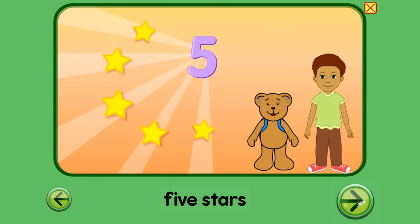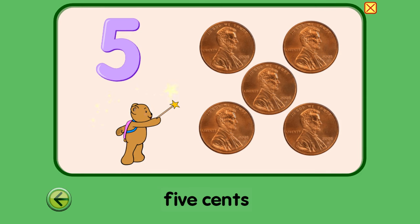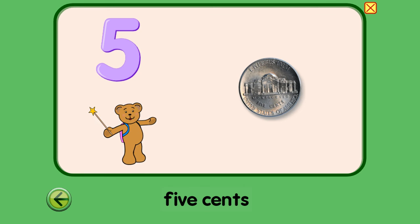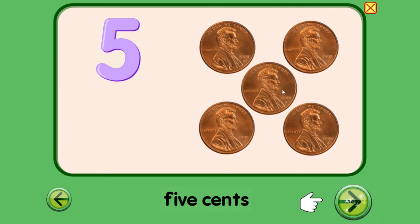Oh, that looks like fun. Let's see what else. Five. Now we have five pennies. One, two, three, four, five. Five pennies. Five. Five cents. One, two, three, four, five. A nickel is five cents. You're right, Backpack Bear. Five cents or five pennies equal one nickel. Let's see what else.